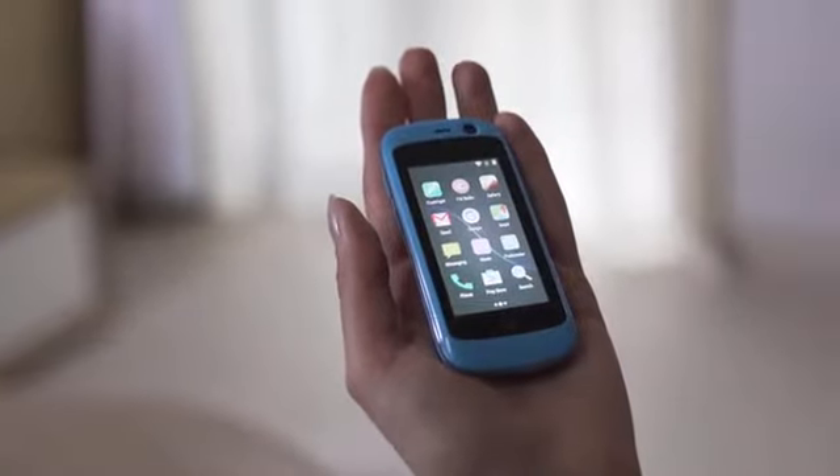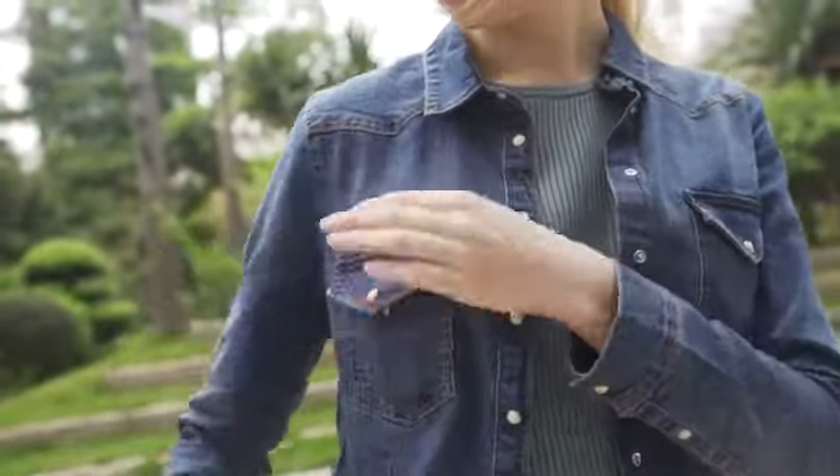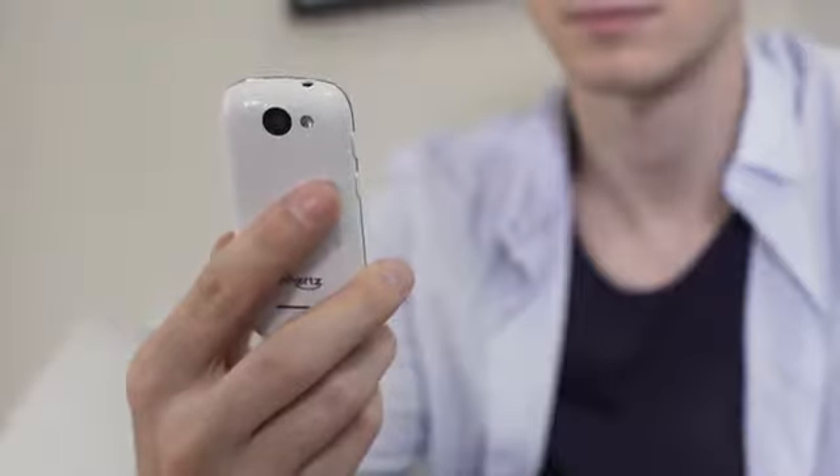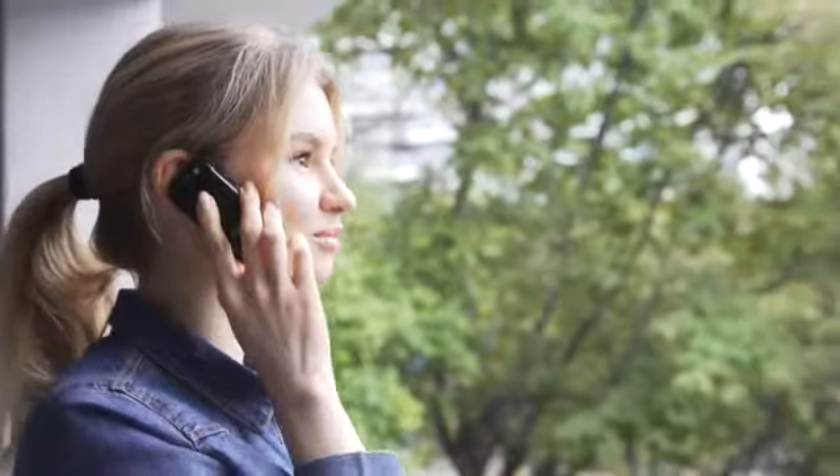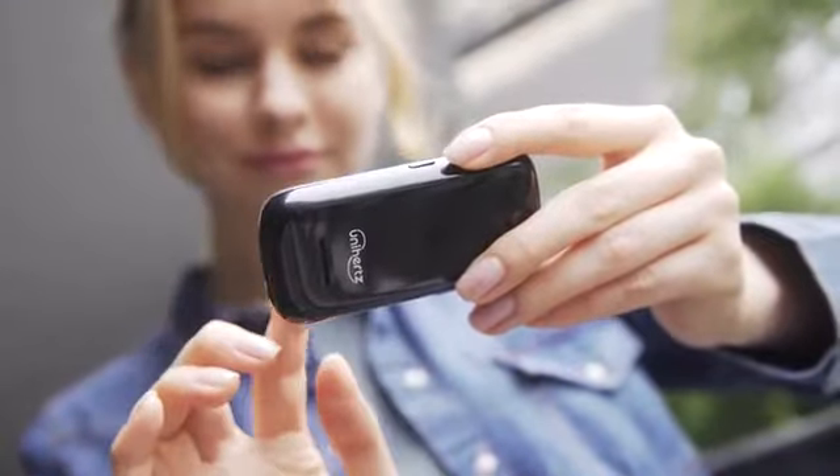A smartphone that fits in the palm of your hand. This is Jelly, the world's smallest 4G smartphone. It's hard to imagine a world without smartphones, but with performance, the sizes are also increasing.